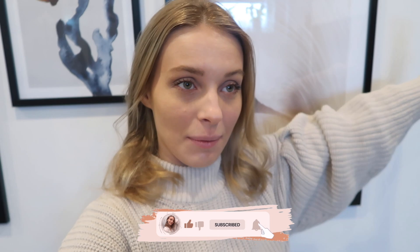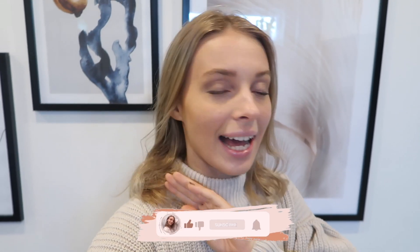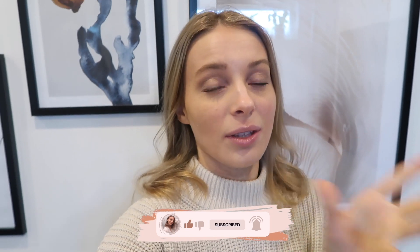Hello everybody, welcome back to my YouTube channel. Today we are going to pop into H&M to see what's new, because it's been a while since I last checked what's available. As always, I'm going to first take you around the store and then try things on, so stay tuned until the end. Get comfy, get cozy, get your snacks, open up a new tab and let's get shopping.